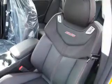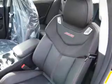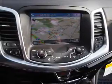heated seats, Bluetooth connectivity, Sirius XM satellite radio, auxiliary input, steering wheel controls, a premium sound system, push-button start, automatic climate control, and a pre-collision system.